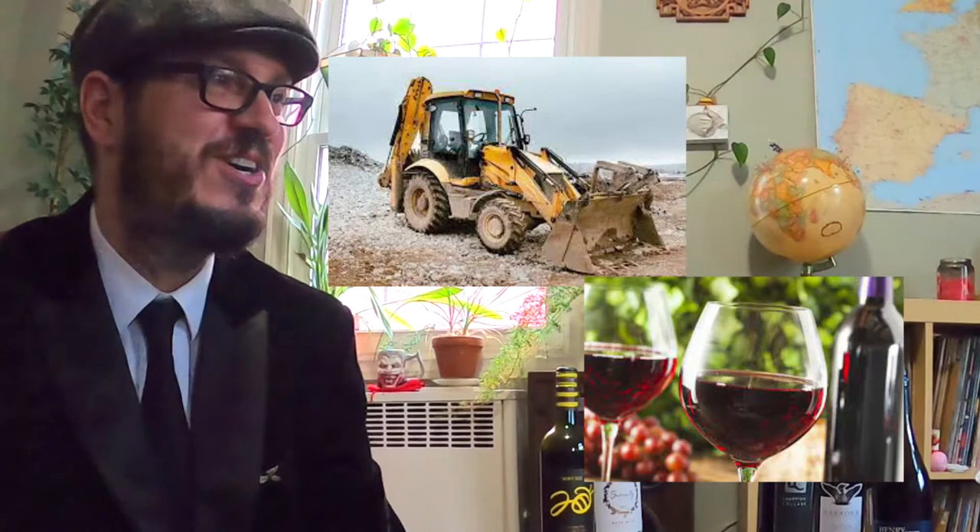What's a construction worker's favorite type of wine? Is it a backhoe noir? It is, yeah.